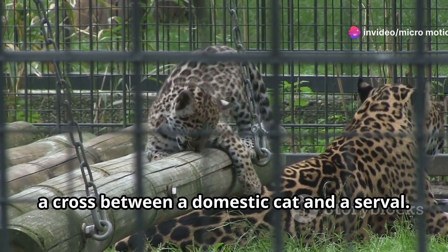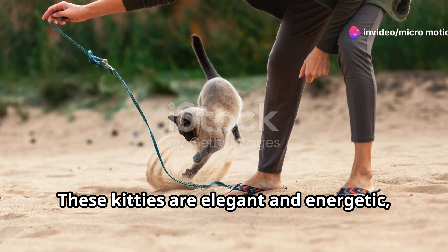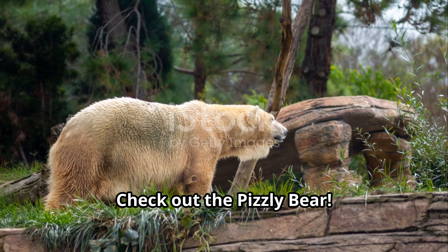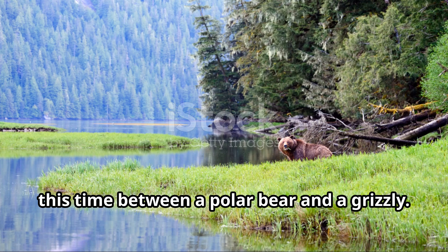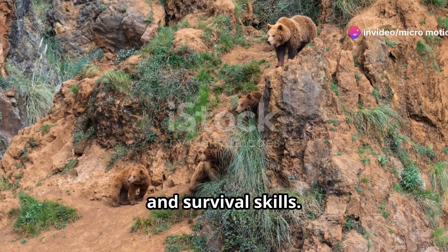Moving on, we have the savannah cat, a cross between a domestic cat and a serval. These kitties are elegant and energetic, perfect for adventurous pet owners. Check out the pizzly bear — another bear hybrid, this time between a polar bear and a grizzly. They're a fascinating blend of strength and survival skills.